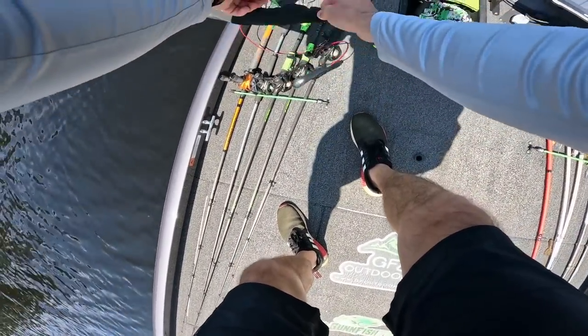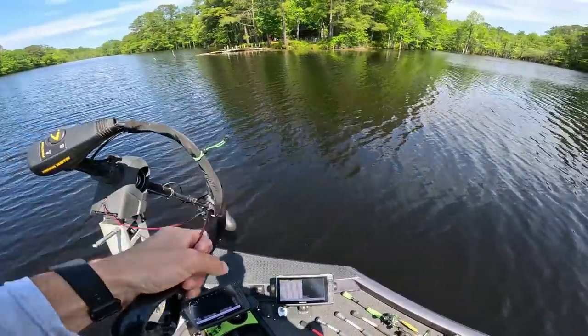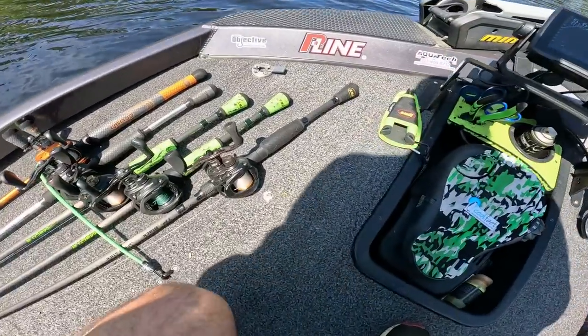I'm excited, and the crazy thing is it is the first of May and I have not caught a fish on the frog all year, which is absolutely ridiculous.